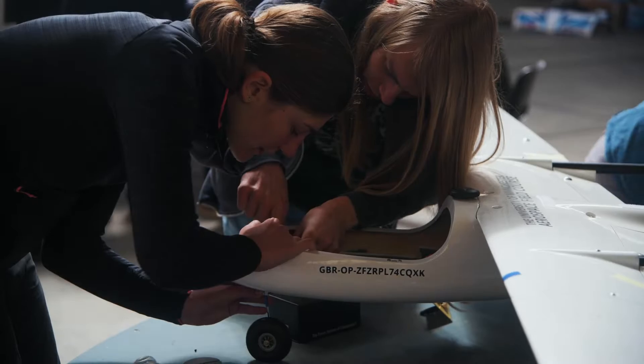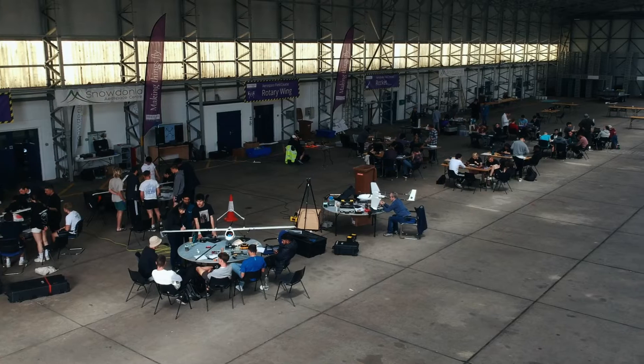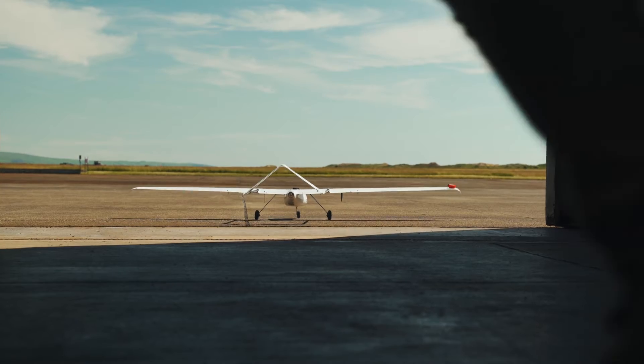What I liked most about the fixed-wing activity was that we had to assemble the entire thing from scratch given zero instructions. So we had to use the theory that we learned during university and put that into practice.